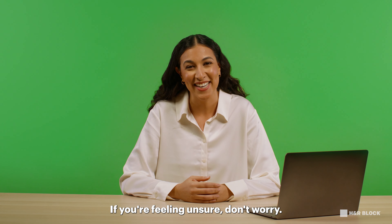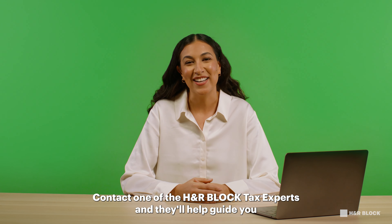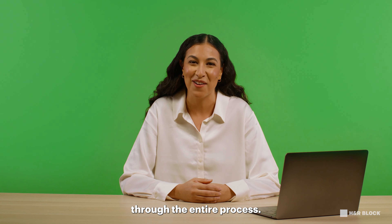If you're feeling unsure, don't worry. Contact one of the H&R Block tax experts and they'll help guide you through the entire process.